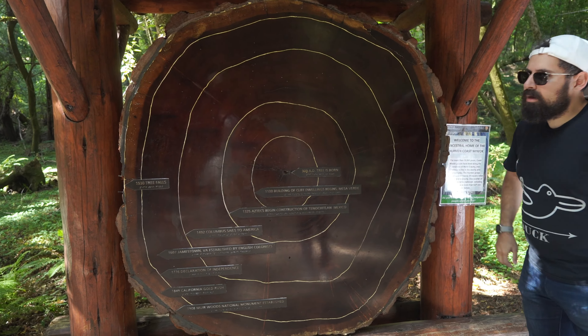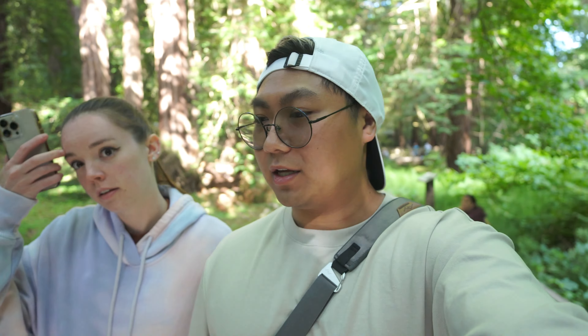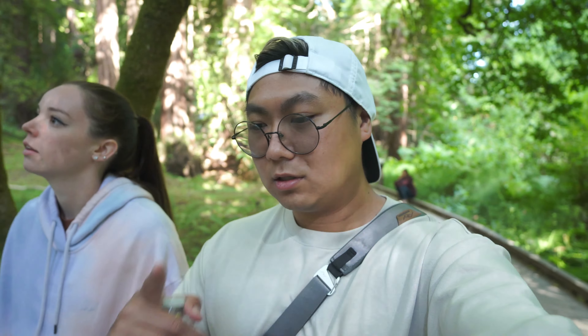There was a tree stump that was cut open that shows you the age of the tree, and they were really extremely wide, dating back to like 903 AD. It's crazy. Some old-ass trees.